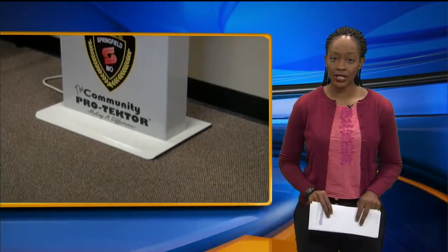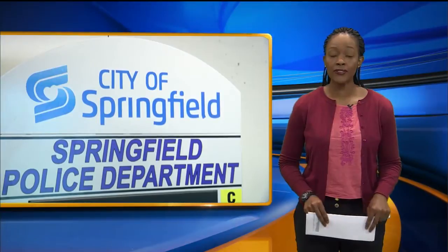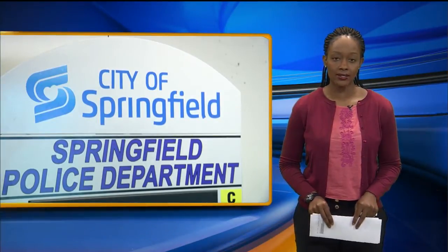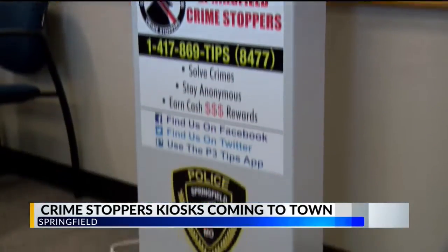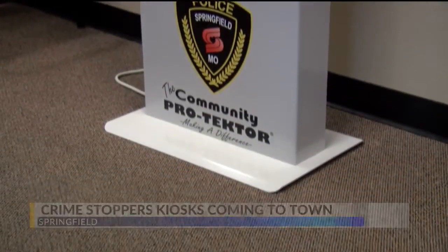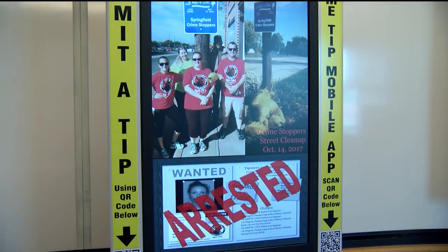the kiosk will display amber alerts, wanted posters, and how you can report crime tips electronically, and police assure you that their system is secure so you don't have to worry about your information being at risk. Standing at around 6 feet tall, these Crime Stoppers kiosks will be hard to miss, and that's exactly what police want, so things like amber alerts and wanted posters are up close and personal.